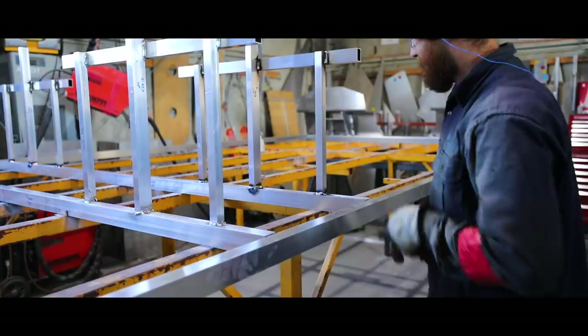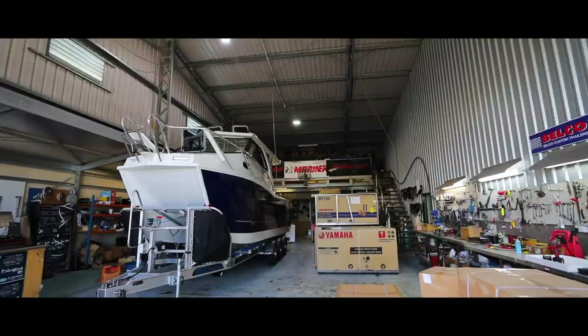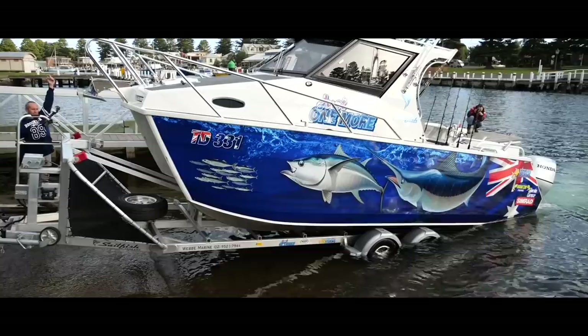Since we built this factory in 2000, it's been built in a way where we can have our manufacturing at the back. We've got our big truck booth for painting and our fit-up bale on the other side, which is important because the whole package stays in one factory while getting built. We build our own trailers as well, so it just means we control the quality right through the build.